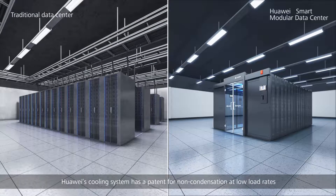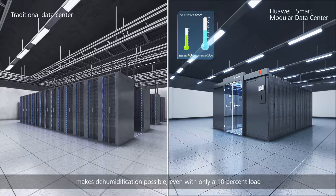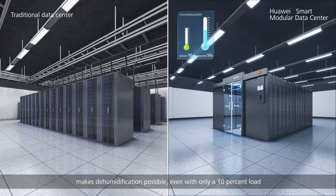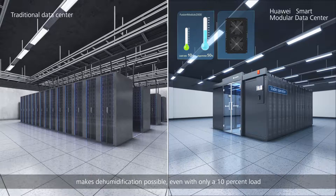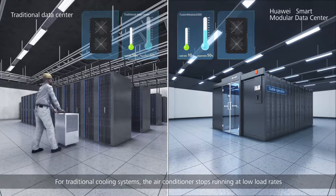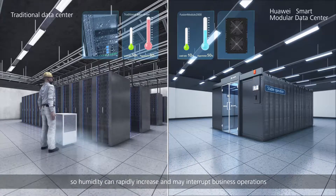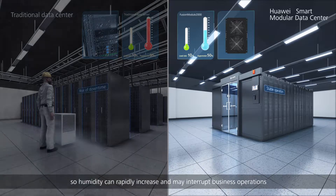Huawei's cooling system has a patent for non-condensation at low load rates, making dehumidification possible even with only a 10 percent load. For traditional cooling systems, the air conditioner stops running at low load rates, so humidity can rapidly increase and may interrupt business operations.